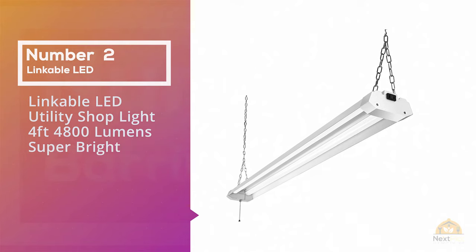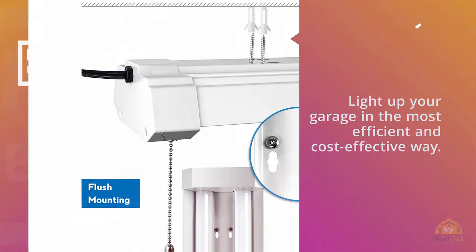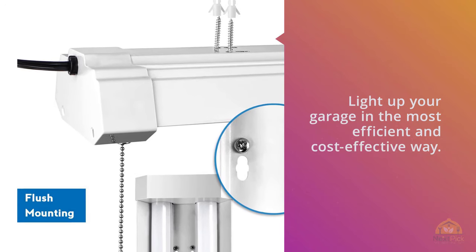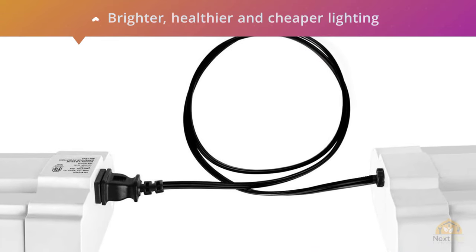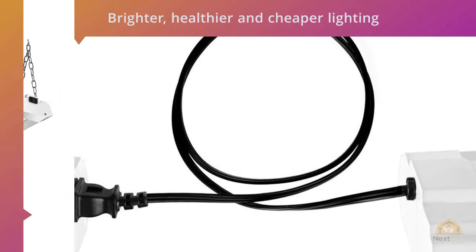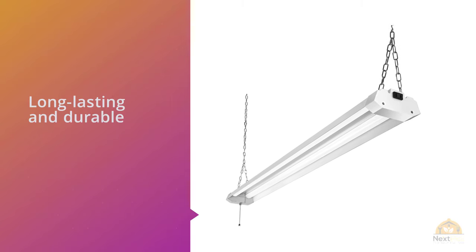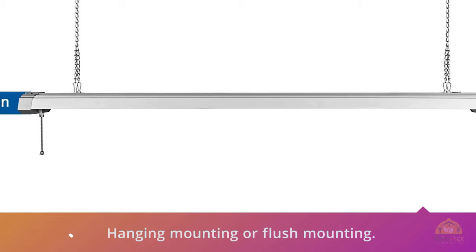Number 2: Linkable LED Utility Shop Light 4' 4800 Lumen Super Bright. The Linkable LED Utility is the best shop light that will light up your garage in the most efficient and cost-effective way. The light will give you brighter, healthier, and cheaper lighting than any other fluorescent light. The light is long-lasting and durable, lasting up to more than 20 years. It is lightweight and can be installed by either hanging mounting or flush mounting, and comes with a hardware package that makes installation easy.